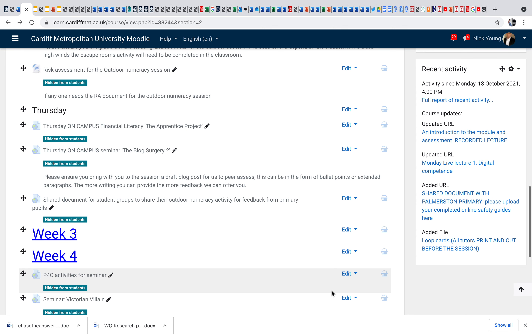This is the final seminar notes from me. Today is Thursday and we've got two sessions: the Financial Literacy Apprentice and the Blog Surgery. You're probably going to need about an hour and a half for the apprentice, then about an hour for the blog surgery, and obviously there's a break in there as well.